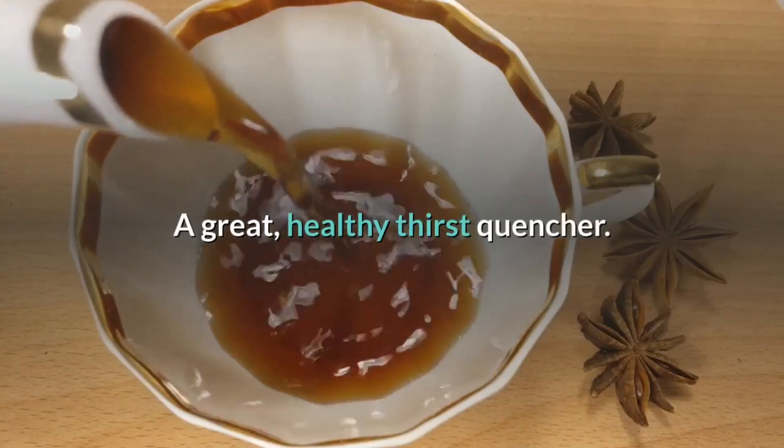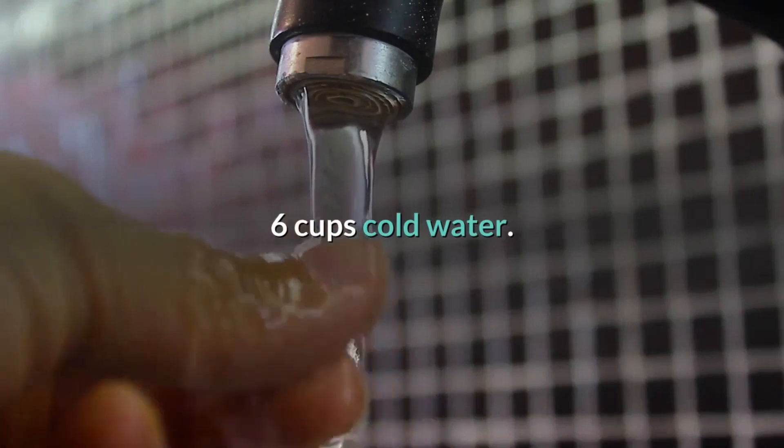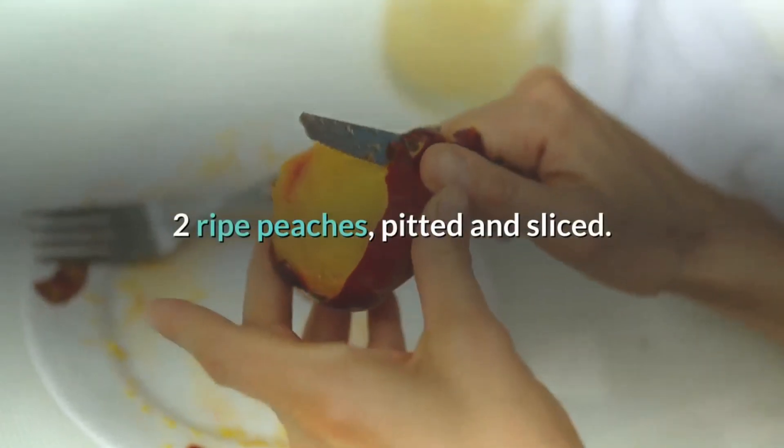A great, healthy thirst quencher. Ingredients: 6 green tea teabags, 6 cups cold water, 2 ripe peaches, pitted and sliced.